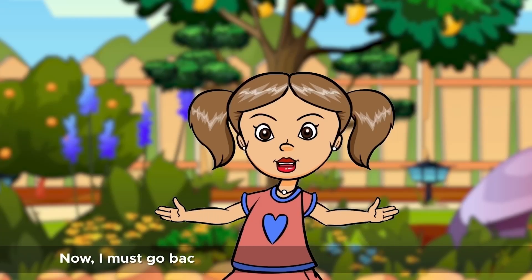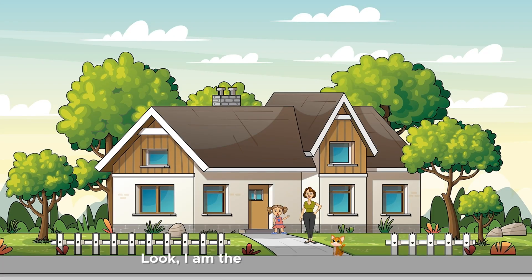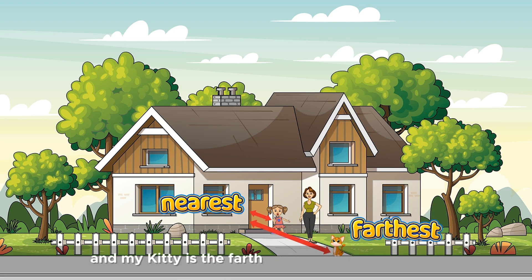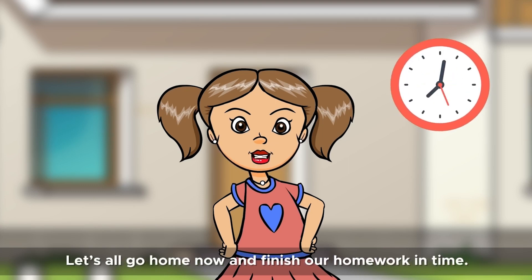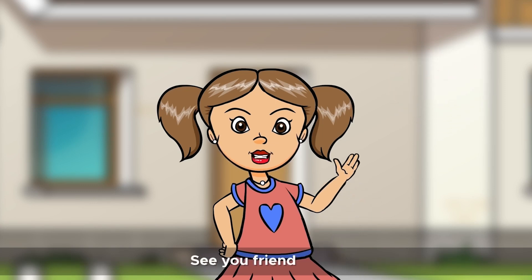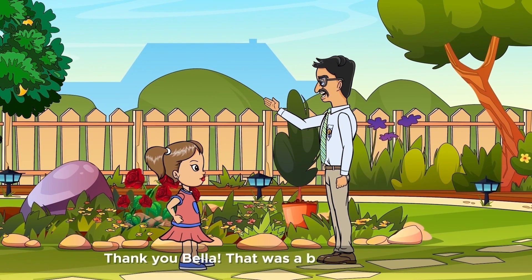Now, I must go back to my room and finish my homework. Look, I am the nearest to my house, and my kitty is the farthest away from the house. Let's all go home now and finish our homework in time. See you, friends. Bye! Thank you, Bella. That was a beautiful garden.